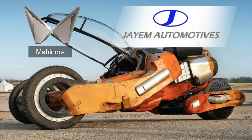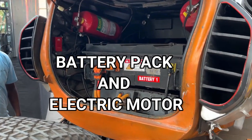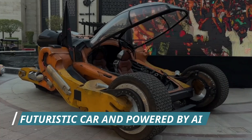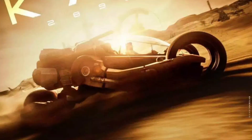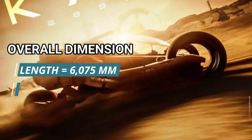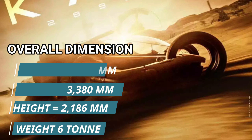Bujji is a completely electric vehicle using a battery pack and electric motor to run. People are drawn to it because of its bulky, futuristic size and because it is completely AI-powered. Looking at the overall dimensions: length is 6075 mm, width is 3380 mm, height is 2186 mm, and the total weight of Bujji is 6 tons.